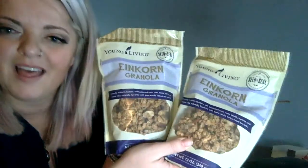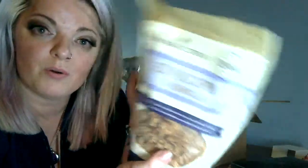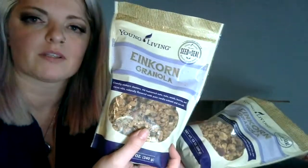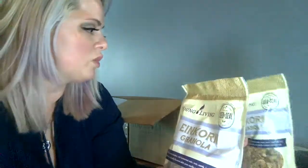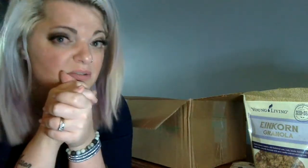Einkorn granola — I got two bags! I got the Einkorn Granola gift set and I didn't realize it came with two bags — I thought it just came with one, so bonus for me. This is awesome and great for breakfast on the go. I stick a bag at work and a bag at home. It's really delicious and really good for you — it keeps you full. I really like it.